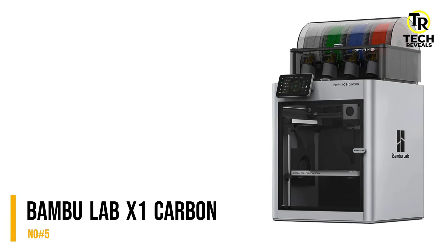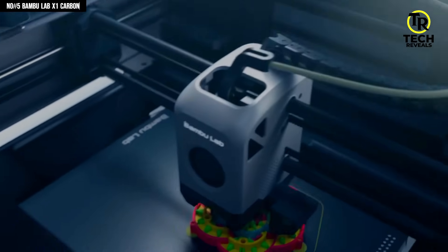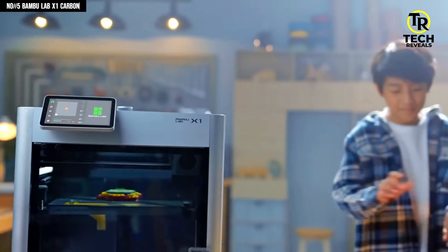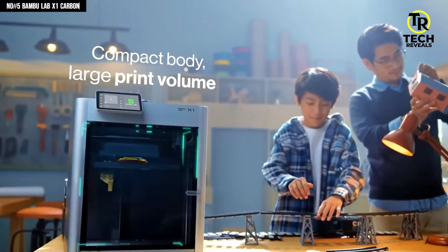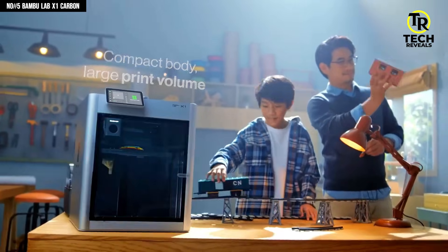Number 5: Bambu Lab X1 Carbon. I'll be honest, when I first heard Bambu Lab X1 Carbon, I thought, cool name, probably just another fast 3D printer. I even assumed the carbon part was just marketing hype. That thought didn't survive very long. The X1 Carbon isn't just fast — it's smart.